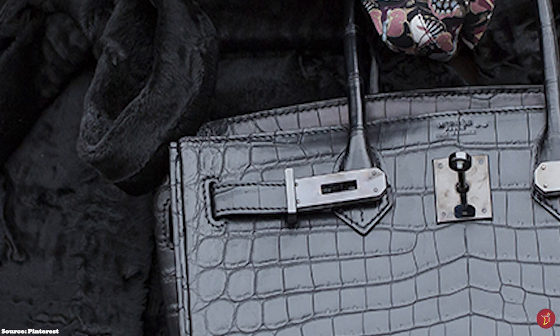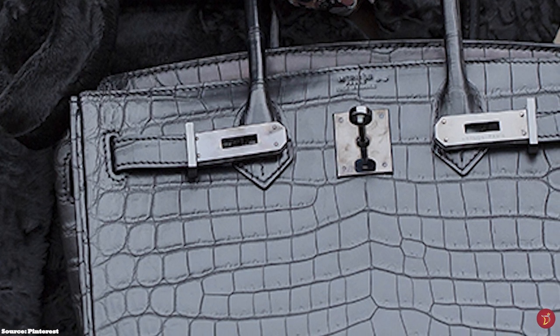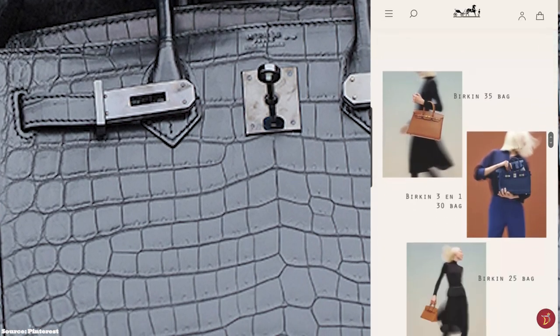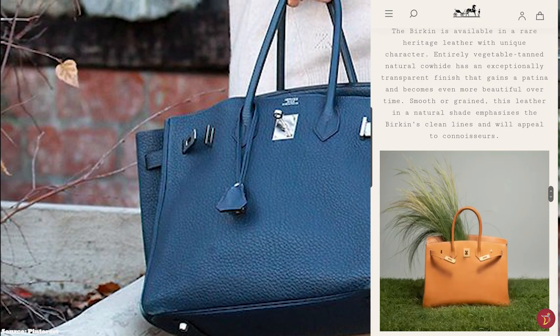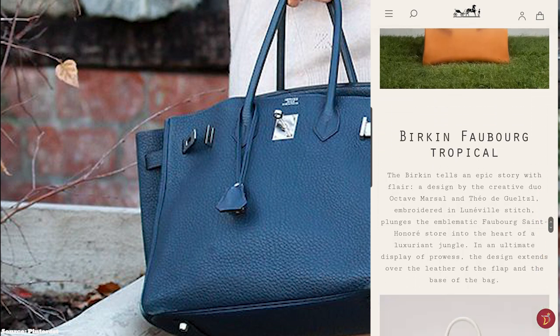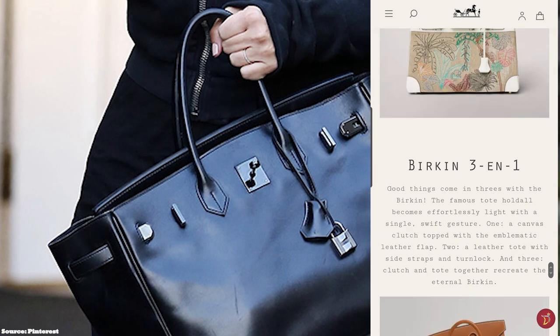The Hermès Birkin sellier is also more sturdy and structured than the classic Birkin style. The Hermès Birkin bag is the ultimate status symbol of wealth, with prices starting at upwards of £8,000 for the Birkin 25. The exclusiveness of the Hermès Birkin bag is steeped in celebrated history, heritage, tradition and craftsmanship.